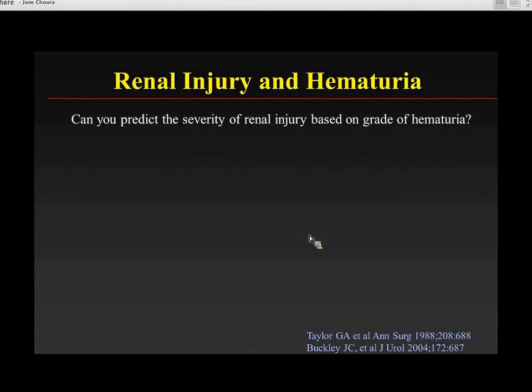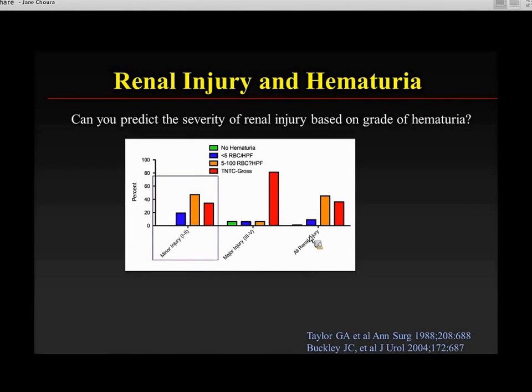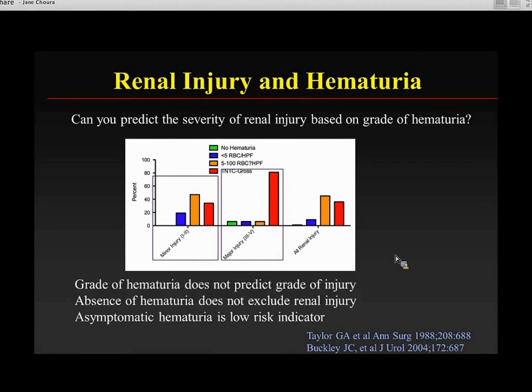However, can you predict the severity of renal injury based on the grade of hematuria? It turns out that you really can't. Children with minor renal injury had a lot of gross hematuria, and while children with major injury had a higher risk of hematuria, some had only minor grades and some had absolutely no hematuria at all. So the grade of hematuria doesn't predict the grade of injury.